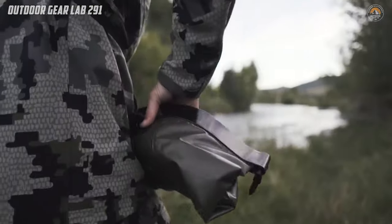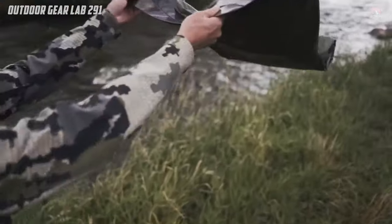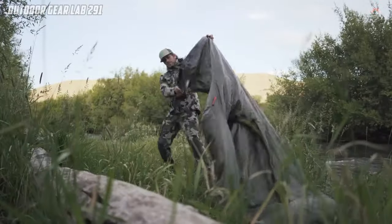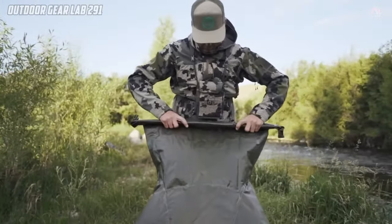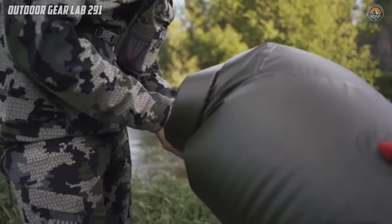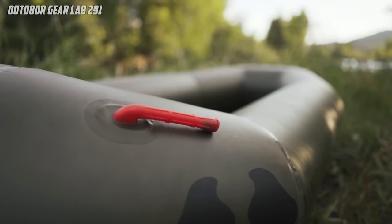Imagine crossing rivers, navigating floods, or even facing emergency water landings with ease. With a remarkable weight capacity of up to 400 pounds, the Rapid Raft has you covered. Thanks to its manual quick-fill function, inflation is a breeze, requiring no pumps or tools. Plus, its one-way valve allows for easy adjustments to air pressure, rigidity, and buoyancy, ensuring optimal performance in any situation.